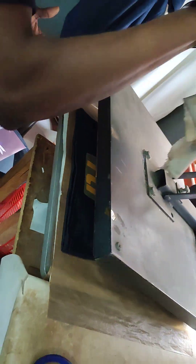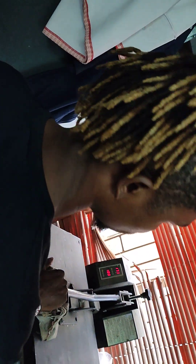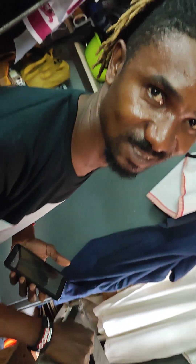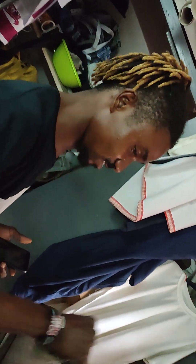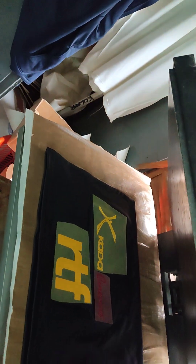There's a heat press here. How long will it take for this? About 30 seconds? 10 to 30. Okay, here we go — it's ready. Let's see how the transfer came out.